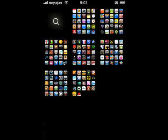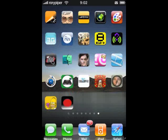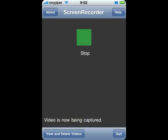If this app looks good to you, it's available in the Cydia store for jailbroken iPhones and iPod touches for $1.99.